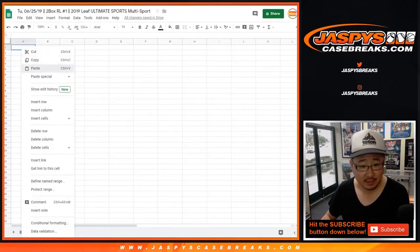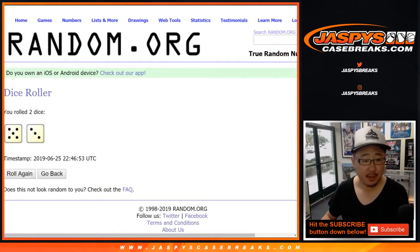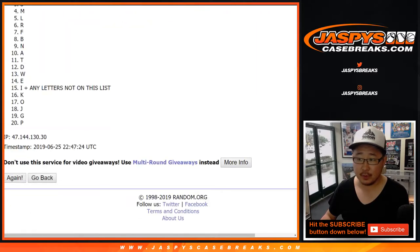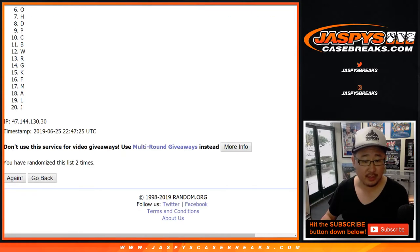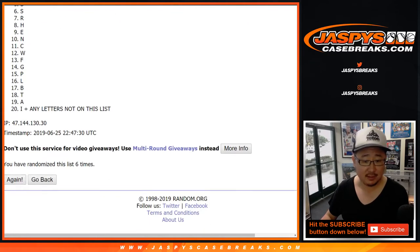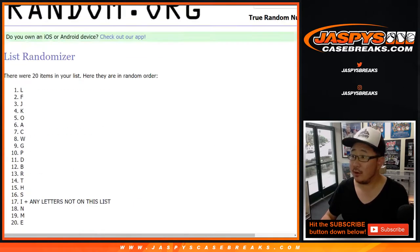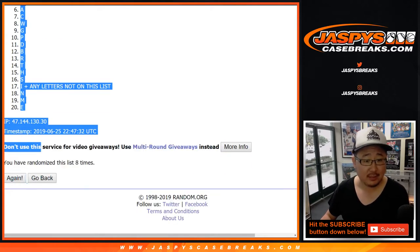Let's paste. There we go. Five and a three, eight times for the letters. After eight times, we've got letter L down to E.